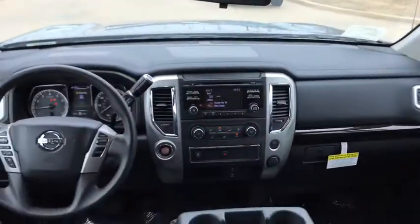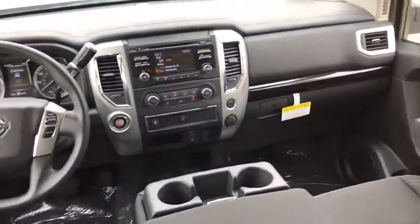Cruise control, floor mats, four-wheel disc brakes, rear defrost, AM FM stereo radio, power door locks, MP3 player, CD player.